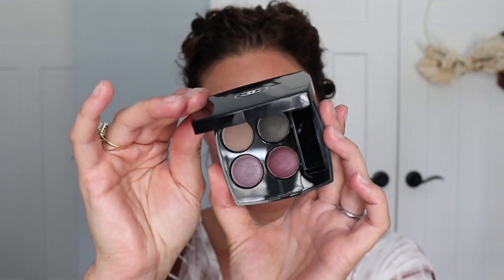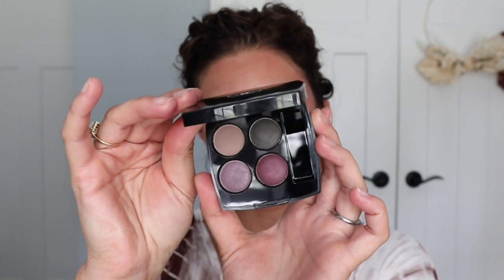Thank you guys so much for watching. I hope that you enjoyed a little unboxing and try-on of the brand new Summer 2021 Chanel palette — this is 378 — and I'm really excited about it. I can't wait to try it more. The new eyeliners and formulation — I'll definitely give you an update so you guys can see how they perform and wear, because that in the end is what really matters. Thank you so much for watching. I'll leave my latest video right here — see you there. Bye y'all.